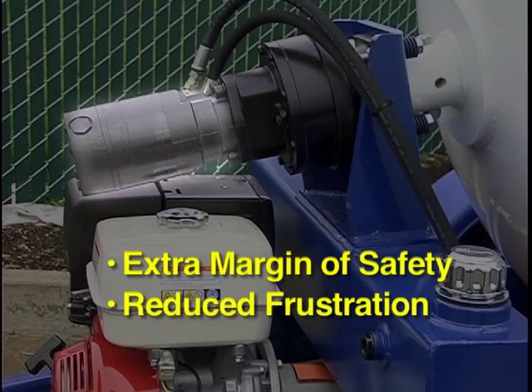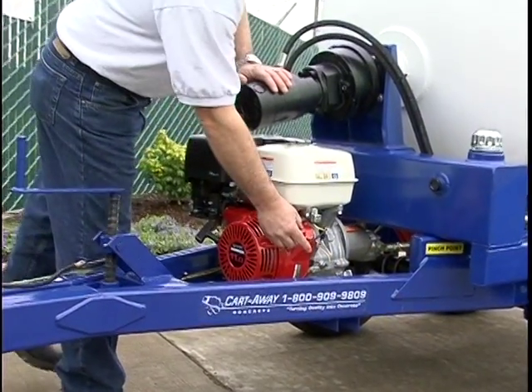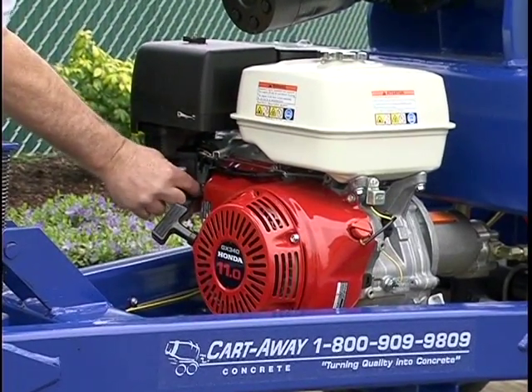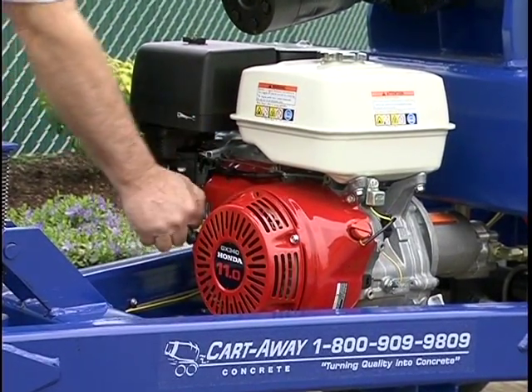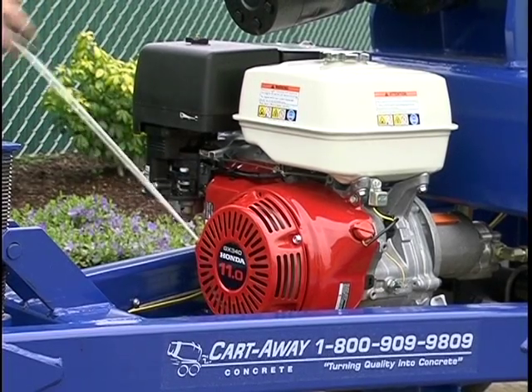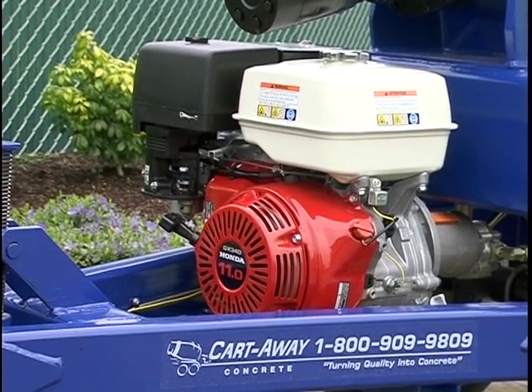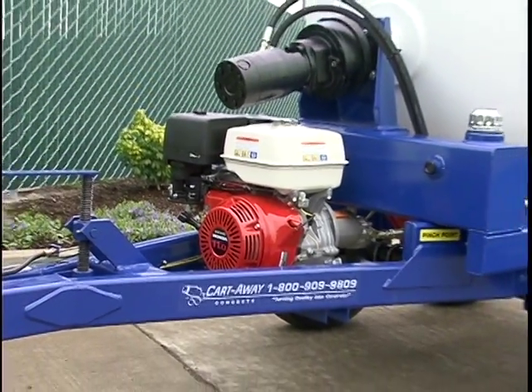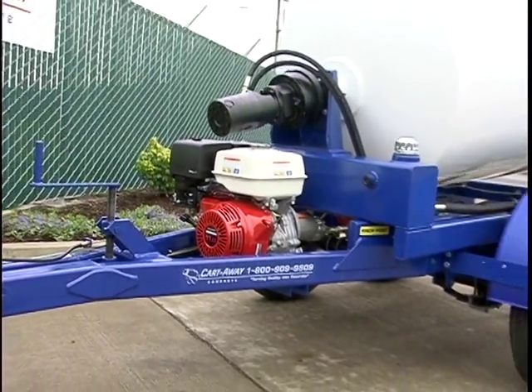Every Cart Away trailer uses a reliable Honda 11 horsepower engine to power the hydraulic systems. You will start the engine before loading the drum, and the customer will leave it running from the time they leave your location until they bring it back. The large gas tank will allow the mixer to operate without interruption for over two hours.